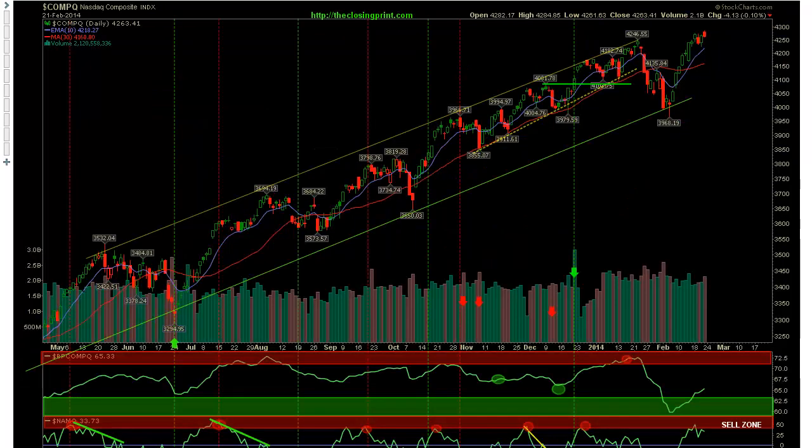Looking at a chart of the Composite, we can see it is doing better than the S&P 500. It did move back above its highs from early to mid-January, and we're flagging out. We tried to break higher on Friday, but options expiration kept prices in this narrow range for the entire week.